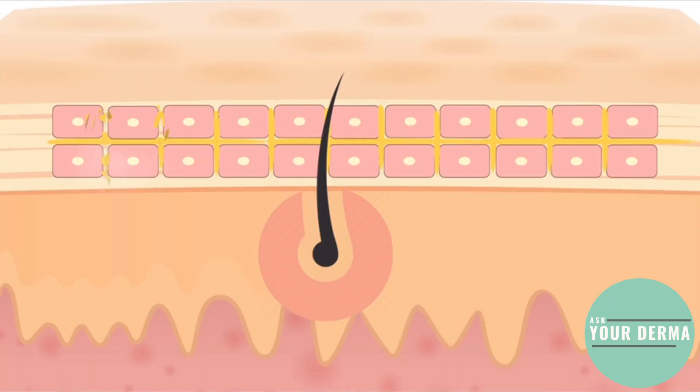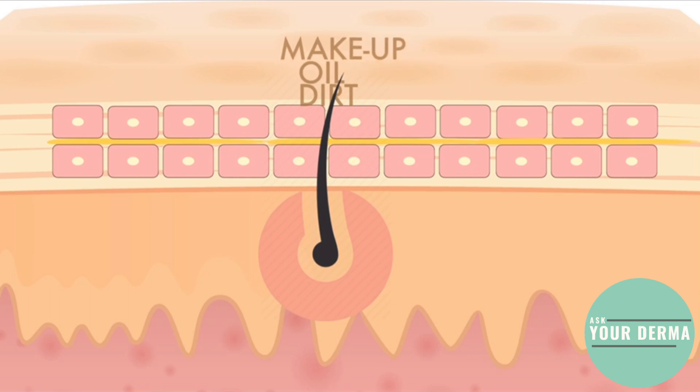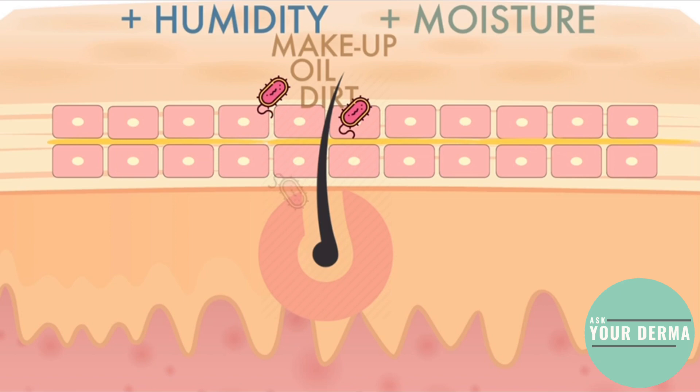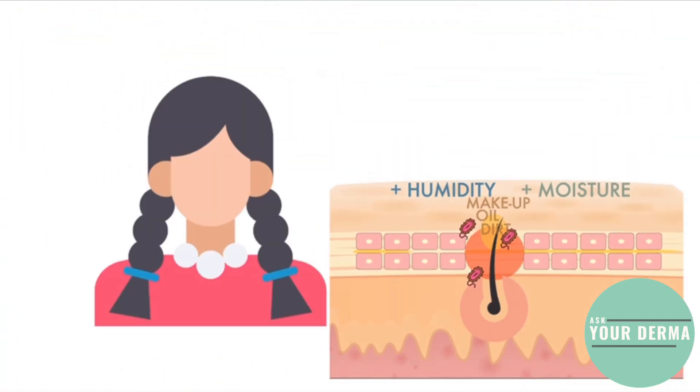Going back — when the skin barrier is altered, dirt, oil, and even the makeup that you wear can accumulate and cause the follicles to become clogged. Add the humidity, that warm air, in that small confined space. Add the moisture from the saliva every time you talk. This creates a change in the environment of our skin — a perfect breeding ground for bacteria to grow and acne to develop, particularly in the zone of the face where the mask comes into contact with the skin.